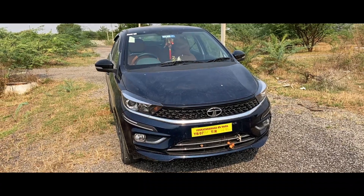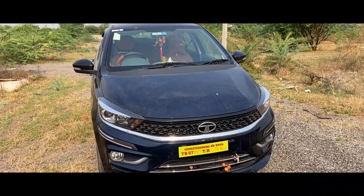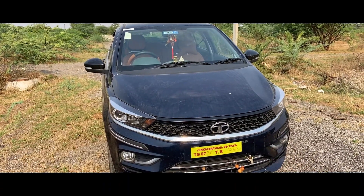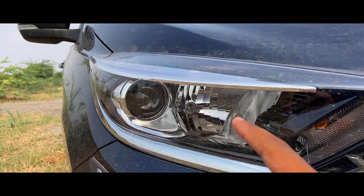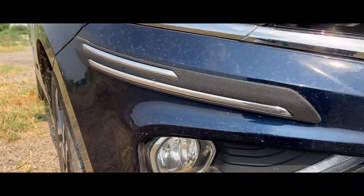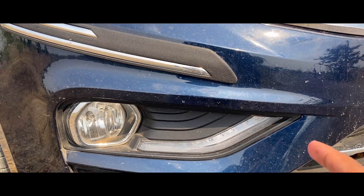This is the Tata Tigor exterior look — very sleek design, very better looking. Sharp nose, very better hood. Headlights: low beam projector headlamps, high beam halogen headlamps. Down below, halogen fog lamps and DRLs — daytime running lamps. This is a lot better work.